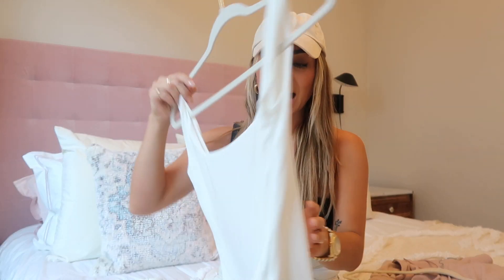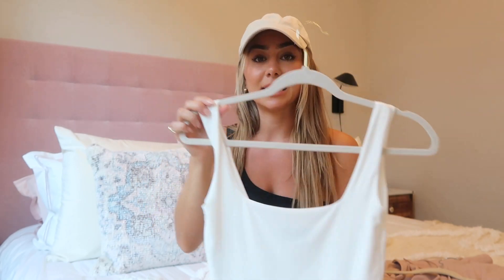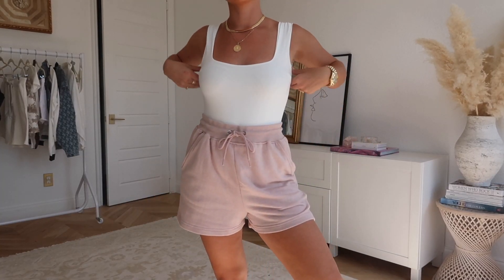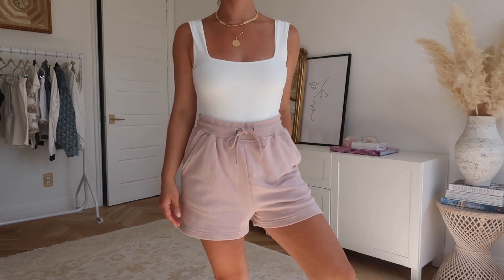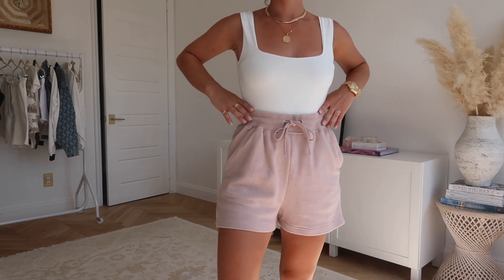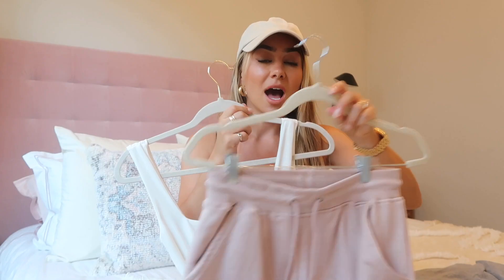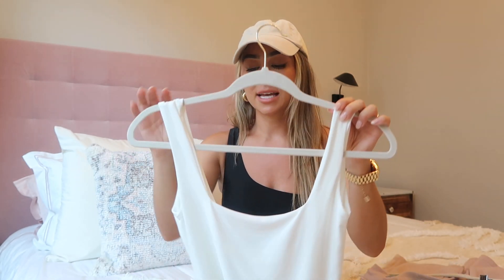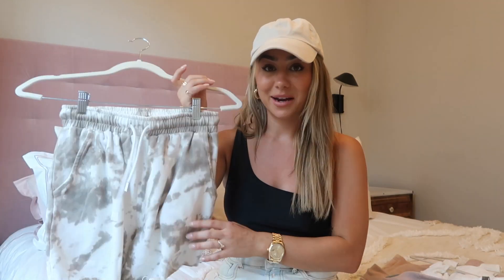Paired with those shorts is this really comfy slinky-style bodysuit. I've really been liking bodysuits for summer because you don't have to tuck anything in. They look so good with baggier style shorts, which are really in right now. I like that the straps are a little thicker — the slinky material is comfortable, flattering, and almost cooling on your body.